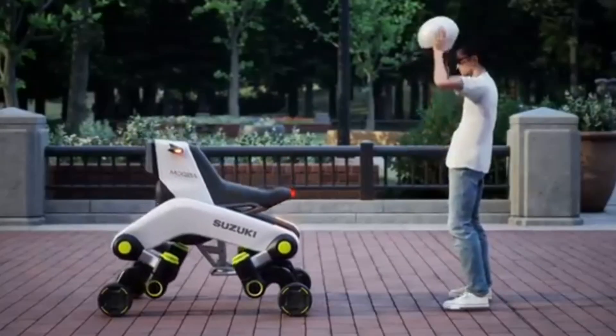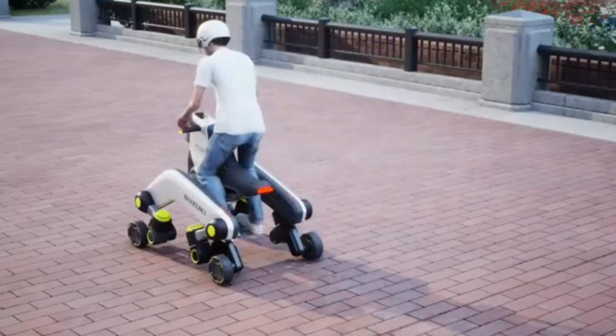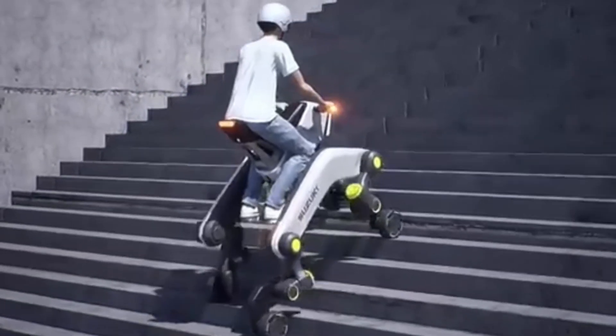People can ride away with it, and it can also be used for specific purposes such as moving objects or transporting people from one place to another.